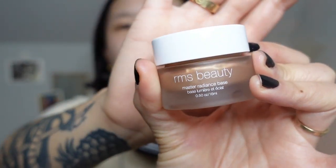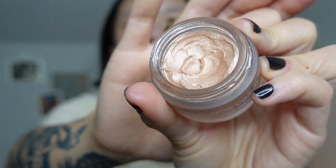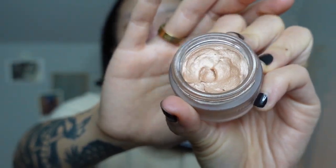I actually much prefer this next product — it is the RMS Beauty Rich and Radiance Master Radiance Base. This is in their lighter shade. They have two shades out right now and they're not meant to match a skin tone, but they're meant to match the type of undertone or glow you're going for. Some are meant to boost more like a highlight; some are meant to give you a bronzy sun-kissed look as well as a sheen. This one is meant to do the former, and this is really quite a bit of product.